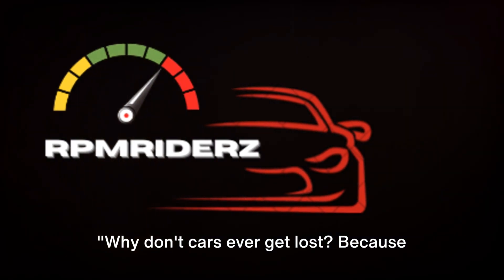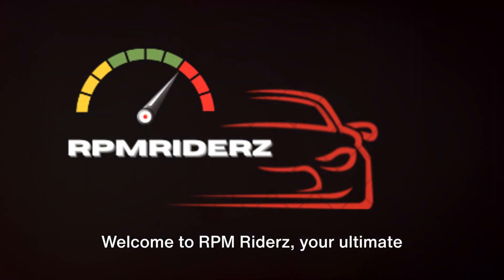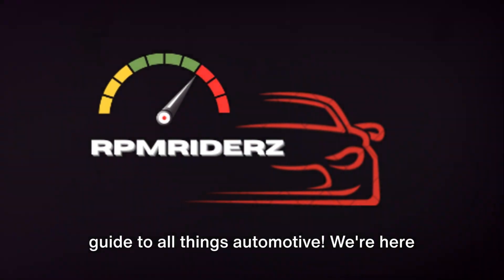Why don't cars ever get lost? Because they always follow the roadmap. Welcome to RPM Riders, your ultimate guide to all things automotive.